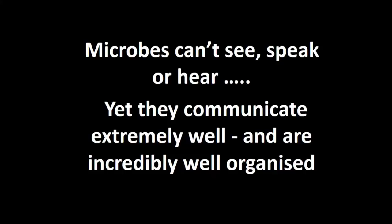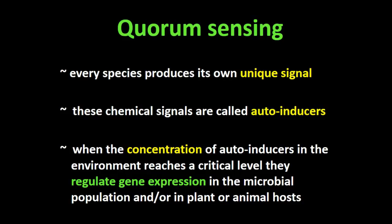How do they do that? They use a chemical signal called an auto-inducer. Every species has its own signal. Bacteria in an environment like your gut produce signals saying 'I'm here,' and when enough of the same species are doing that, they collectively detect there are enough of them to do something. They can also pick up on signals from other kinds of bacteria and fungi and viruses. When the concentration of auto-inducers in the environment reaches a critical level, it can regulate gene expression in their host or in their microbial environment. They are multilingual — they know how many of themselves there are and how many of others there are.